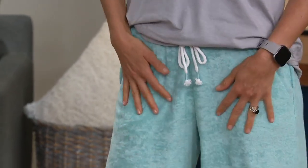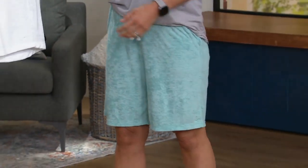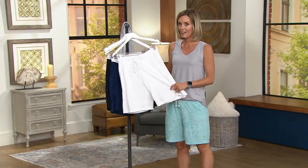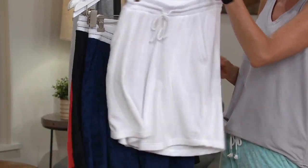This one's just a regular pocket. This color is my favorite — it's called aqua. This is the white — machine wash, tumble dry, not see-through. You can do a white short, especially at $27.12. What a price that is.